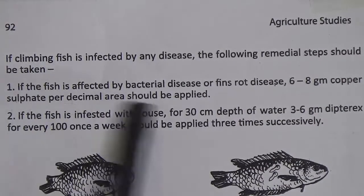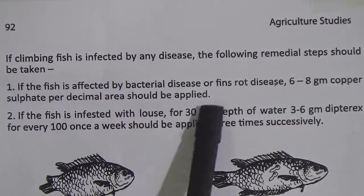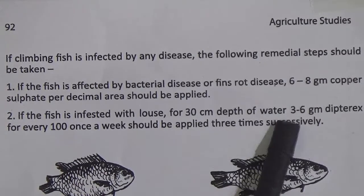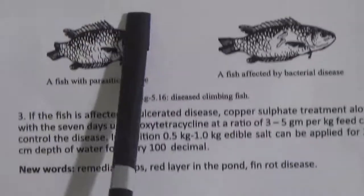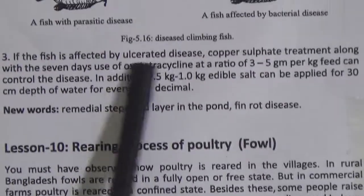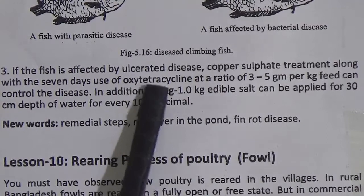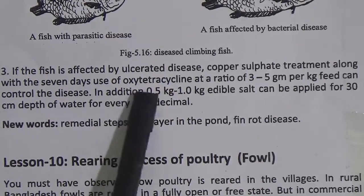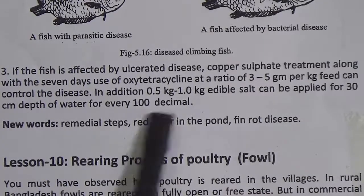Remedial steps: 1. If the fish is affected by bacterial disease or fin rot disease, 6 to 8 gram copper sulfate per decimal area should be applied. 2. If the fish is infested with parasites, for 30 centimeter depth of water, 3 to 6 gram dipterex for every 100 decimals should be applied once a week, 3 times successively. 3. If the fish is affected by ulcerative disease, copper sulfate treatment along with 7 days use of oxytetracycline at a ratio of 3 to 5 gram per kg feed can control the disease. Additionally, 0.5 to 1 kg edible salt can be applied for 30 centimeter depth of water for every 100 decimals.